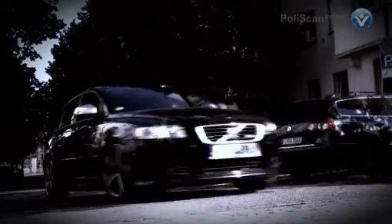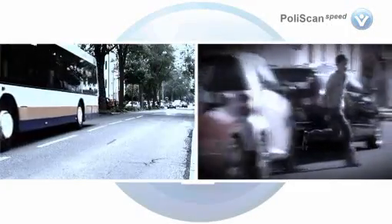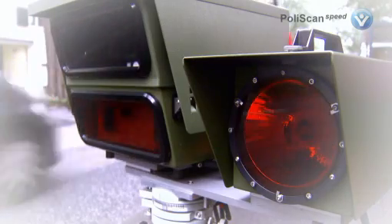Authorities in many countries consider high speed to be the number one cause of road traffic accidents. Areas of particular concern include busy multi-lane roads and highways, around schools and nurseries, roadworks, and in tunnels.